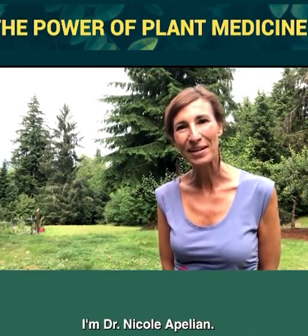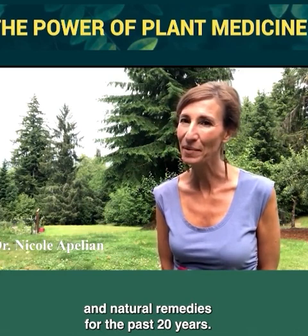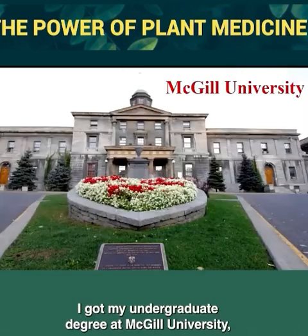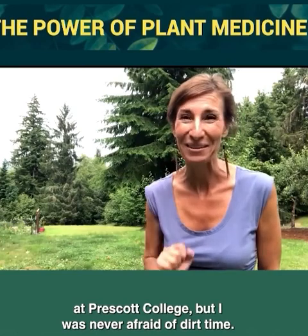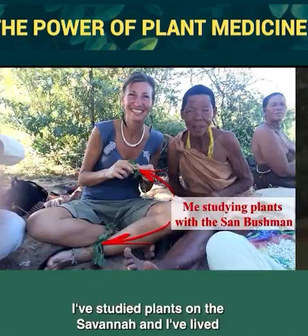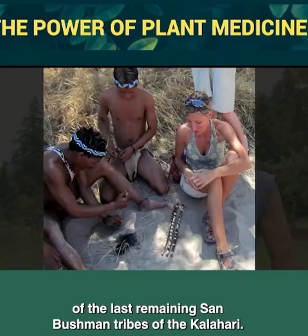Hi, I'm Dr. Nicola Pellian. I'm an herbalist and I've studied plants and natural remedies for the past 20 years. I got my undergraduate degree at McGill University, my master's at the University of Oregon, and my PhD at Prescott College. But I was never afraid of getting my hands dirty. I've studied plants on the savannah and have lived and worked with one of the last remaining San Bushman tribes of the Kalahari.